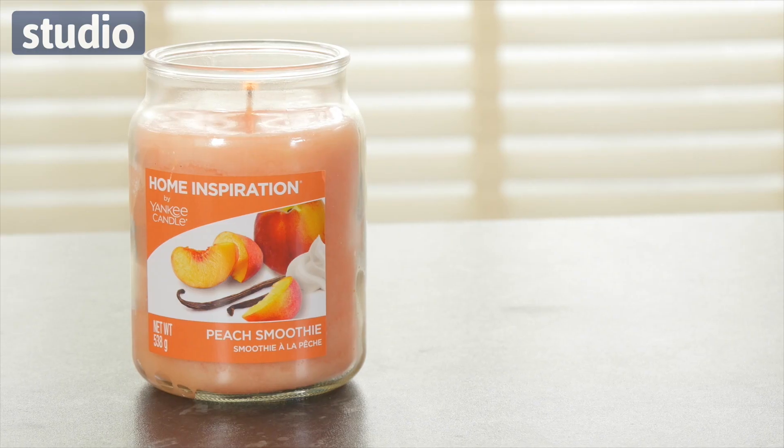Next up, I absolutely adore this one — this is the Peach Smoothie candle. You can see the segments of peaches on the front here and it even looks like a smoothie. It just has that beautiful fresh fruity summer scent.